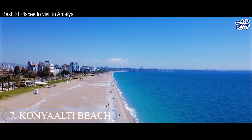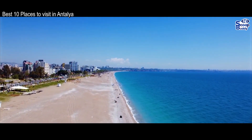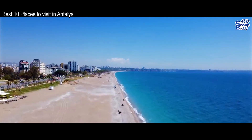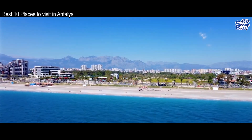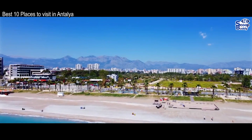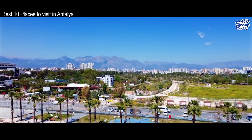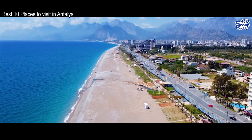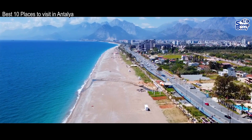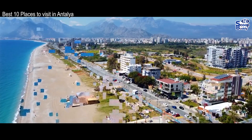Number 7: Konyalthe Beach. Located in the west of the city, this fantastic pebble beach stretches for over 7 kilometers and is a great spot to head to if you're looking to sit back and relax in the sun. There are lots of cafes, snack bars, and restaurants nearby if you're feeling peckish, and the Antalya Beach Park just behind it has numerous shady spots if you want to retreat from the sun.